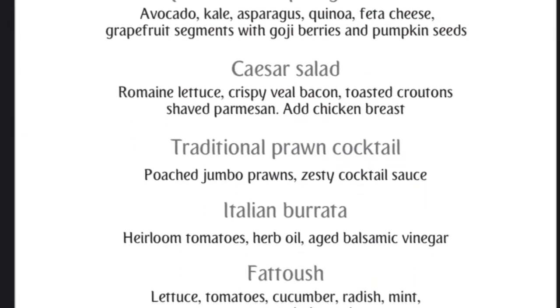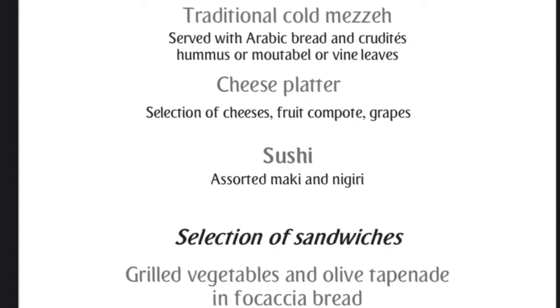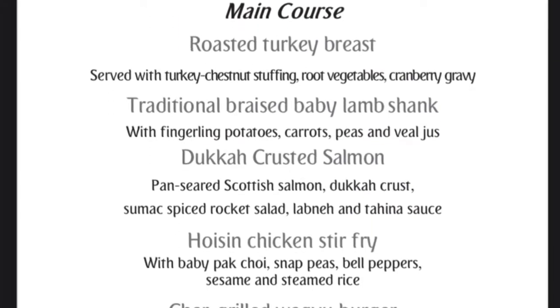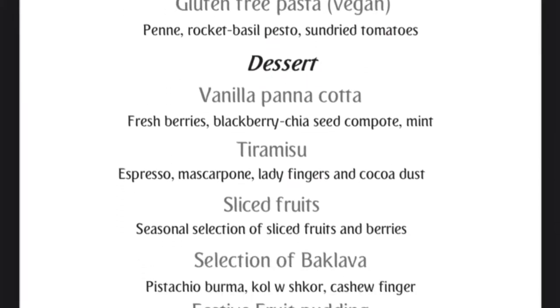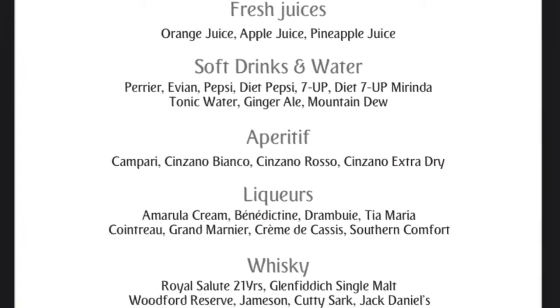In addition to the menu items which I sampled and will show you in the next section of the video, I also tried the grilled wagyu burger. Unfortunately I forgot to take a picture or video of it. The only notable thing about this dish was that you couldn't specify how you wanted it cooked — they insisted on cooking it longer than necessary and in my opinion ruined the flavor.